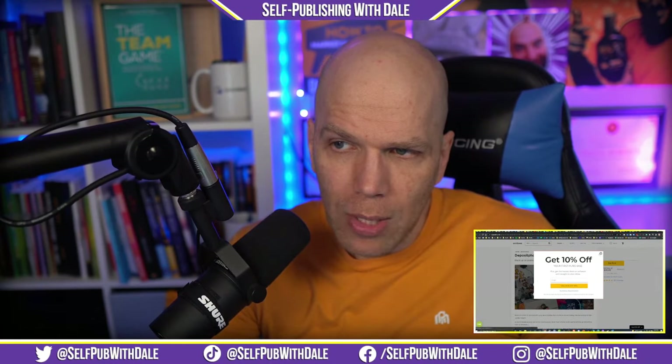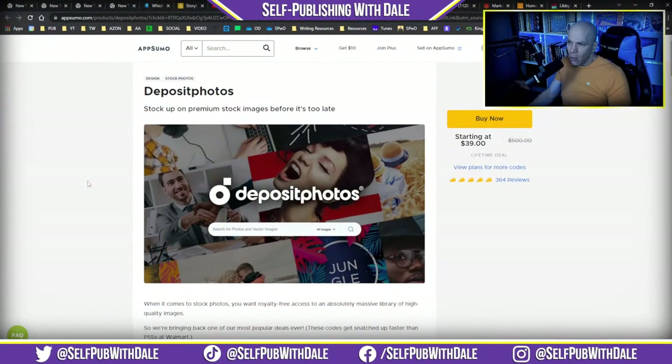I also want to bring up a great deal I forgot to mention last week. AppSumo is rolling out a new special for Deposit Photos, where you can get premium stock images. This is my preferred stock image website — I buy all my credits through AppSumo every year and stock up to use for promotional graphics, thumbnails, books, and more. It's $39 for about a hundred credits to use on Deposit Photos. Take a look at selfpublishingwithdale.com/depositphotos.